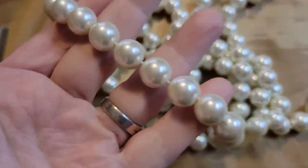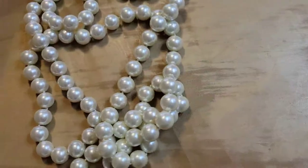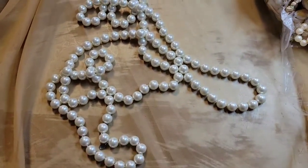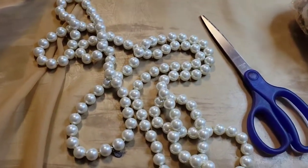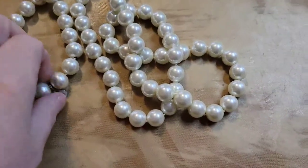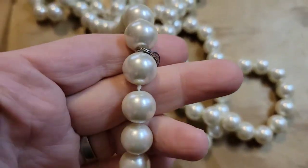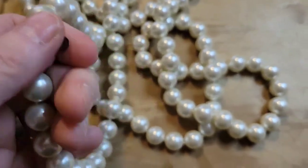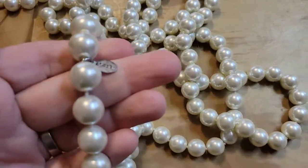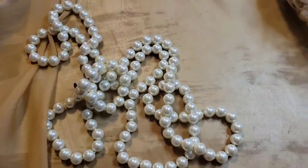It looks like it's in really good shape — none of the pearls seem to be loose. My guess was right: it's about 36 inches. You could make this shorter if you wanted to, double it up or even triple it up. I'm going to offer this for eight dollars — number one — for this really nice long Chico's pearl necklace.